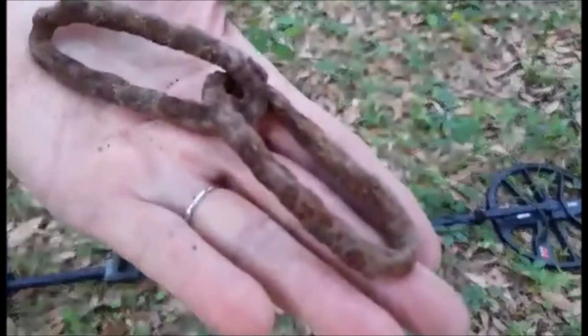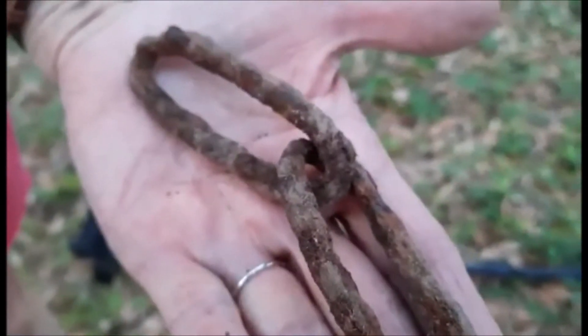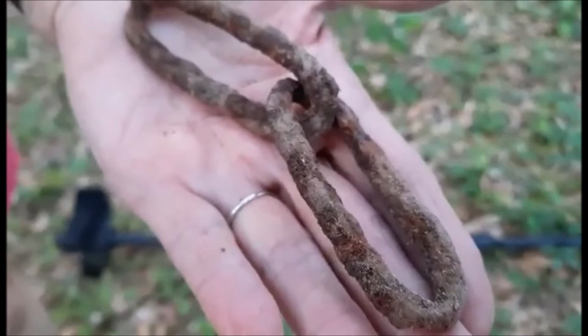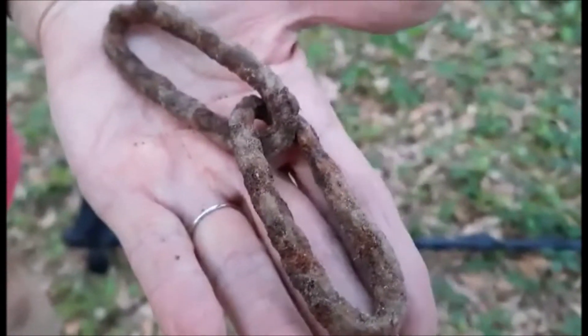Just dug up a chain. If anyone knows what kind of chain it is, leave a comment below — it seems pretty old. It's another item that's going to stay with the homeowner; she'll clean it up and they'll be back out here at some point.